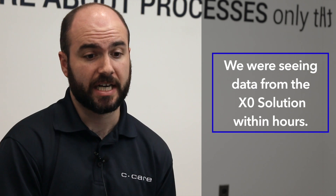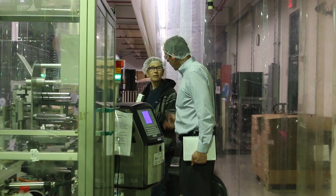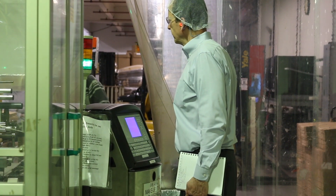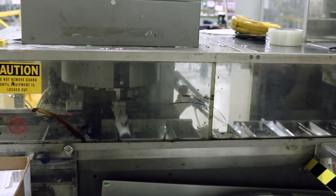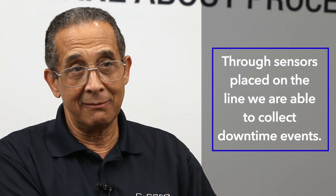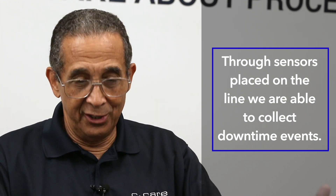Within the first day, they put sensors on one of our lines. We directed the team to our target focus area and their goal was to help us see the interface as soon as possible. We were seeing pieces running down the line through the system that same day. Through sensors placed on the lines, we're able to collect downtime events — we can detect when the line is not producing, and that initiates a downtime event in XO.